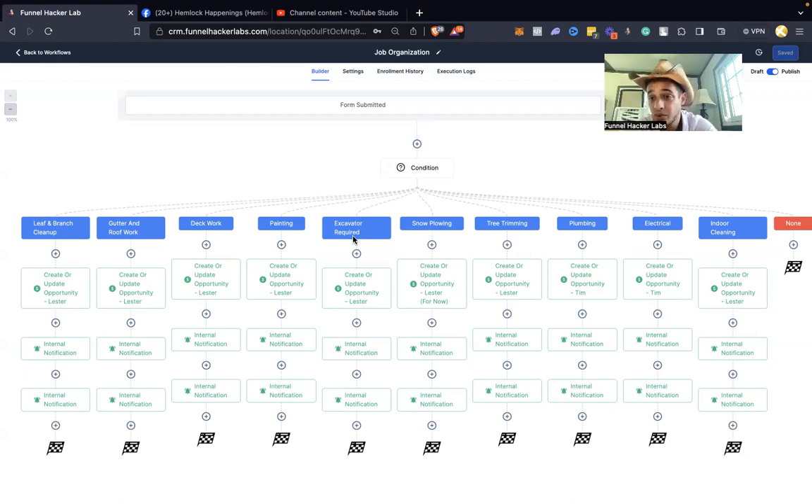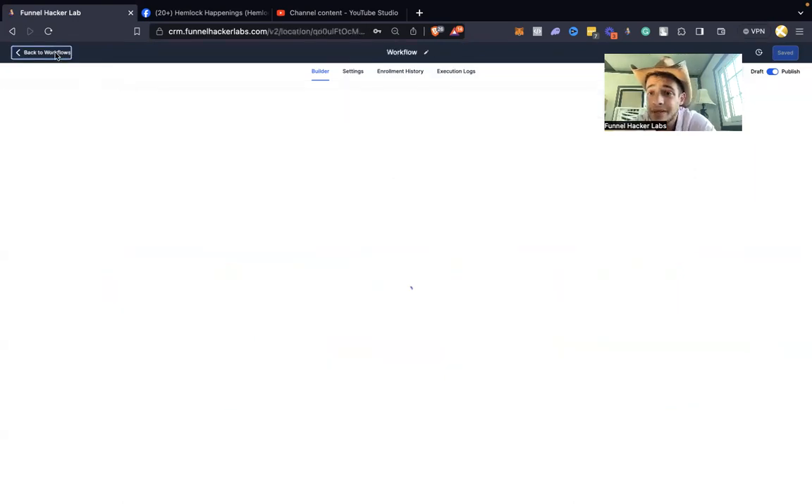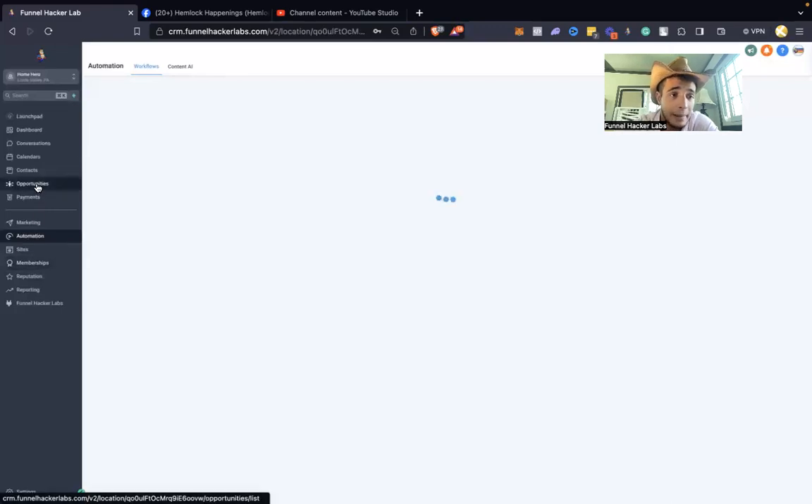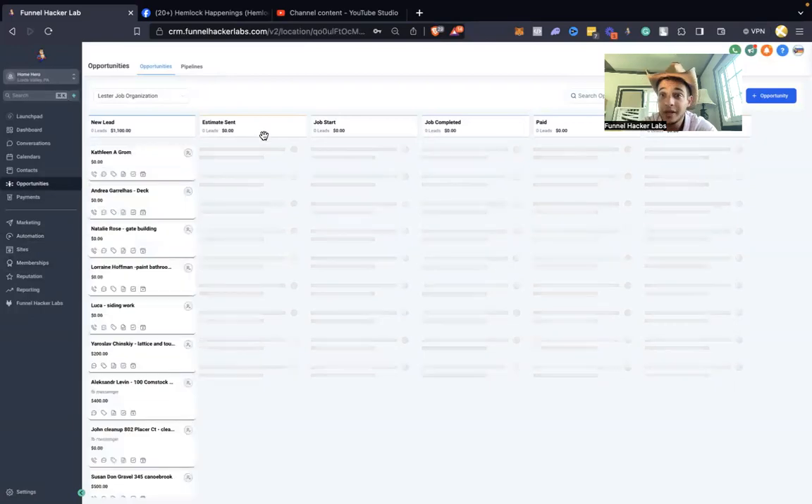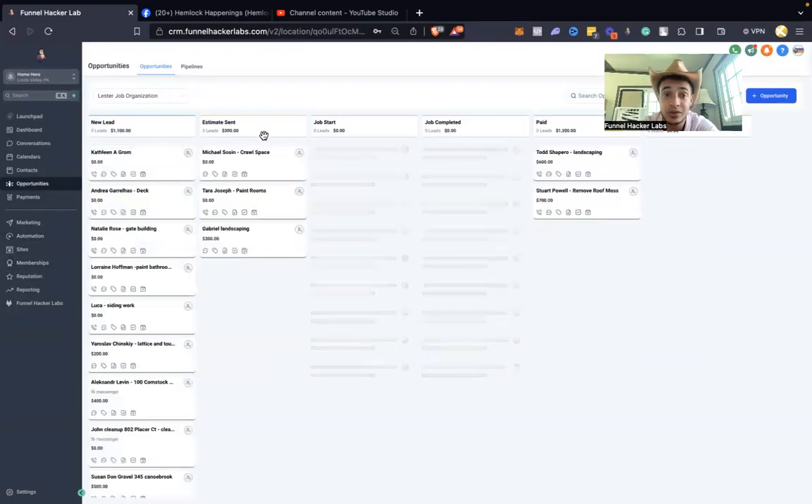Same exact concept: I put out a Facebook group, set up VAs to hustle on Facebook groups, any jobs they find immediately go into the CRM, it reaches out to the contractor — 'Hey, we've got a job for you, here's the estimate' — scheduled out. As soon as a new lead comes in, my contractor calls them up, schedules a time, and goes to the job location to give an estimate.